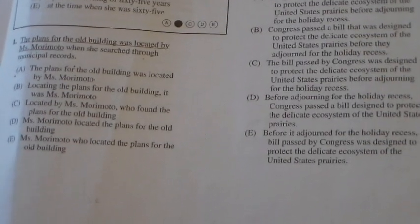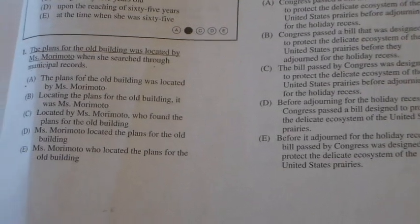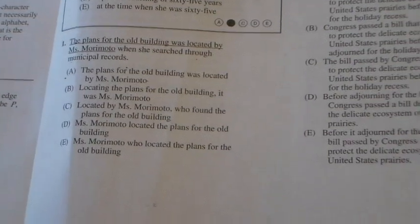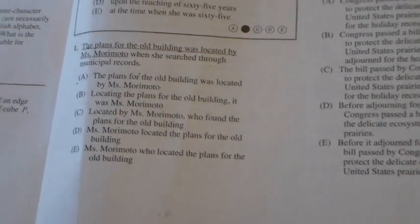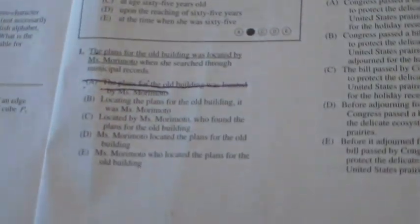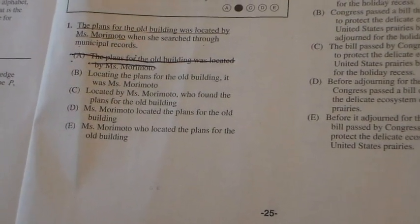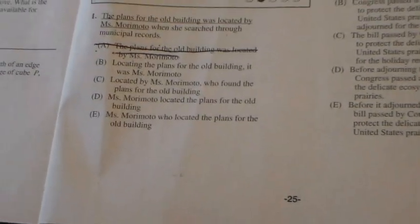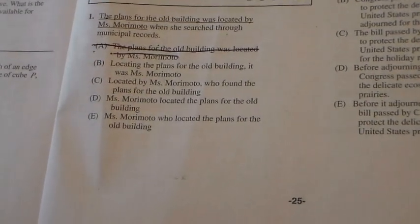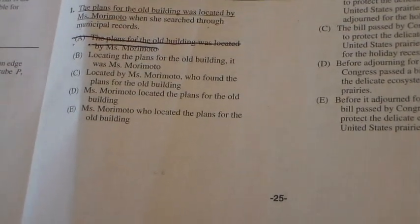Let's look at number one together. 'The plans for the old building was located by Ms. Morimoto when she searched through municipal records.' I hope your ears heard that that didn't sound right. My ears told me it doesn't sound right, so I know A can't be the correct answer. Now look at what I just did — I didn't just cross out the letter, I crossed out the entire line. Research says that if you just cross out the letter, your brain and eyes still consider A an answer option, so you have to cross out the whole thing.